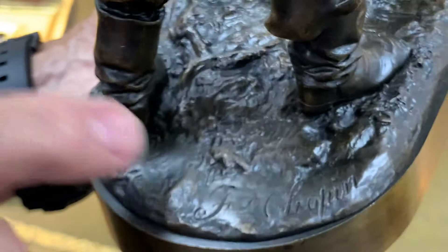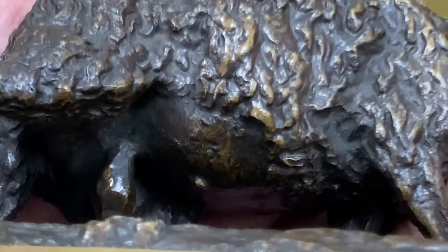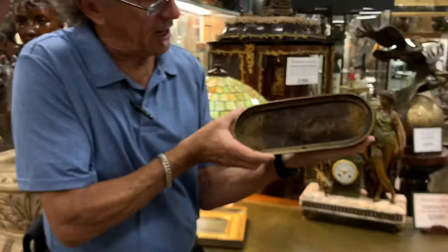It also has the Ministry of Finance stamp. And if you've seen this piece before and followed some of the huge numbers that it's received at auction, the number under the sheep — the one that sold at Sotheby's not long ago is number 55. This happens to be number 35. I'd like to think the lower the number, the better the piece.